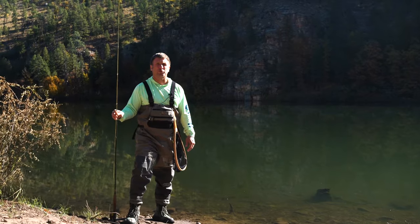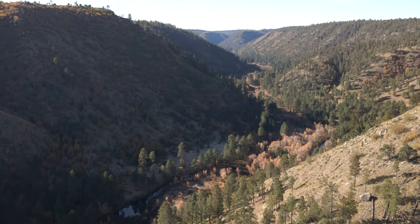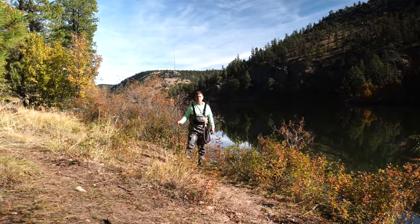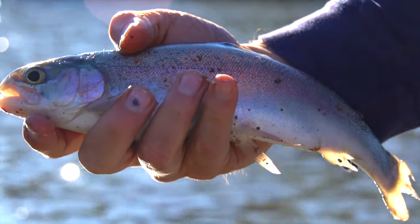Because of the difficulty in accessing this remote lake, it attracts only the most enthusiastic anglers. This lake gets very light pressure even on the busiest summer weekends. For those who are willing to make the hike and the drive, it can be a very rewarding fishing experience.